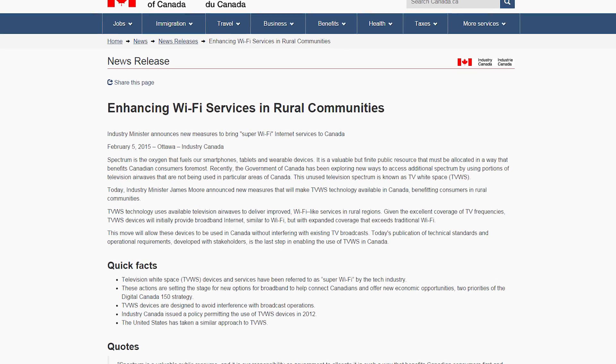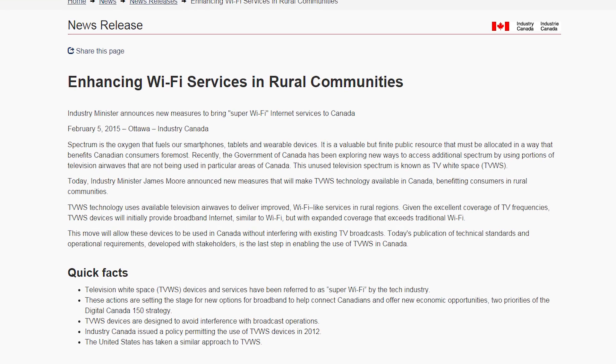Are we entering the age of ubiquitous Wi-Fi? This would be awesome if Canada's plan to use aging TV airwaves as Wi-Fi works out.